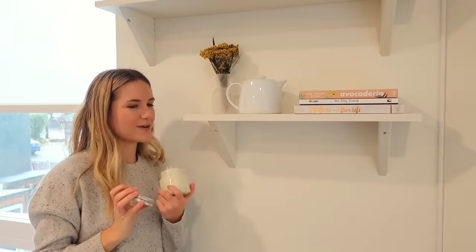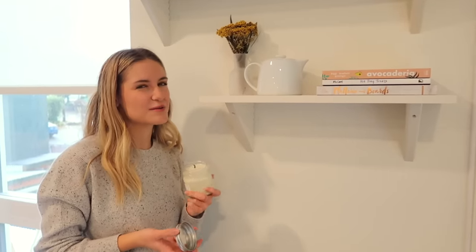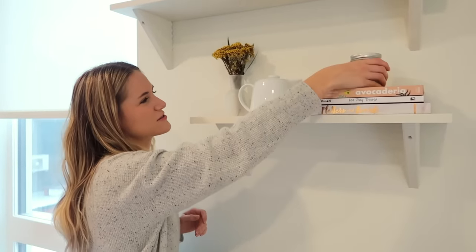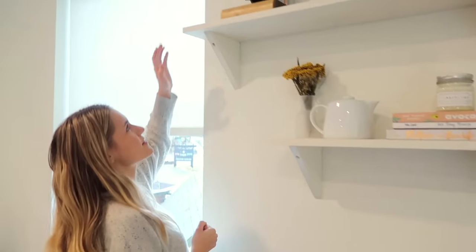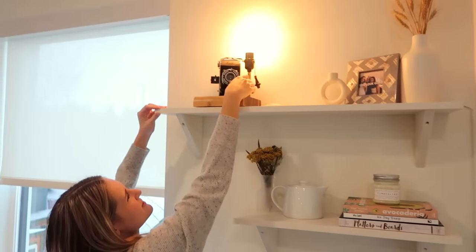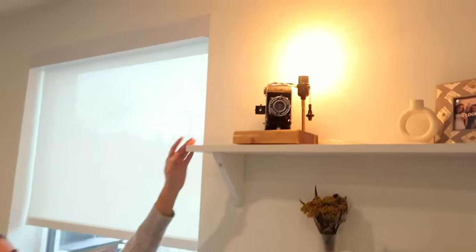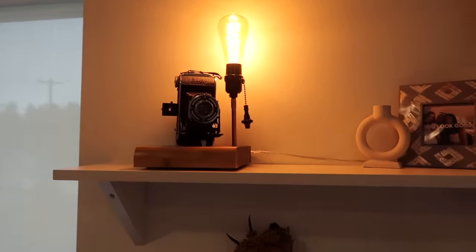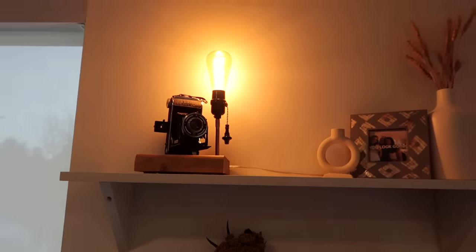This is a Timberline candle — Timberline is the place I learned how to ski. It reminds me of Timberline and it smells like Christmas. I got it at one of the local stores in the area. On the very top we have Katie's — and my dad's — favorite part of the apartment. My dad made me this light for my birthday: he thrifted a camera and mounted the whole setup. It's probably one of my favorite things he's ever made. It's really nice at night — we'll just turn that one on and the mood lighting is very wonderful.